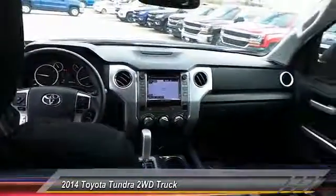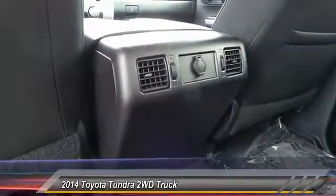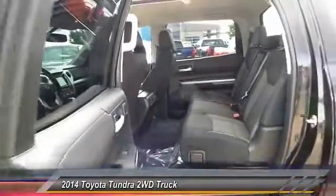With a towing capacity of up to 10,000 plus pounds and a payload capacity of over 2,000 pounds, the Tundra is the perfect mix of power and efficiency. This vehicle has less than 25,000 miles.